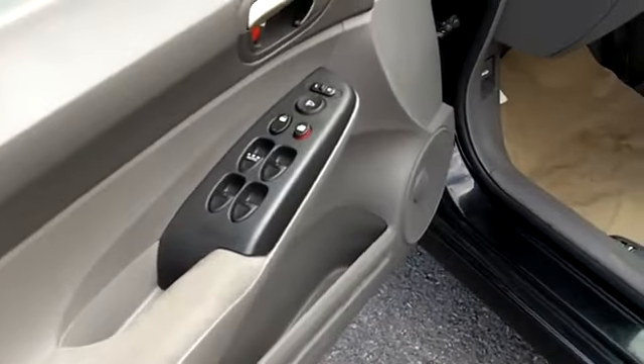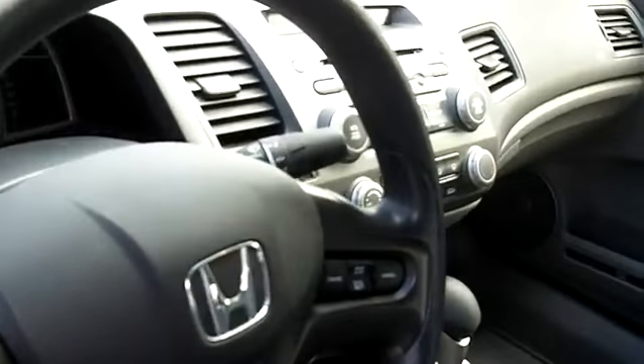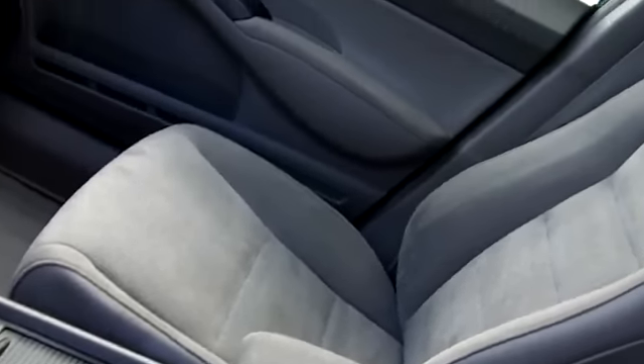Nicely equipped inside. Power windows, power door locks, power mirrors, remote keyless entry as well, cruise control, air conditioning, AM/FM CD player as well. There is also a pressure sensor for the airbag on the passenger seat.